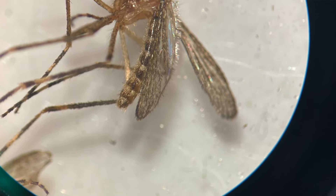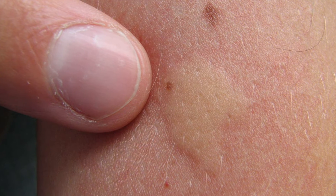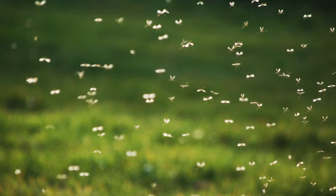Mosquitoes drive us crazy spring through fall, but where do they go in the winter? Unless we're talking about the snow mosquito — yep, that's really a thing. There are a few species that can survive and thrive during the winter and just stay active all year long. But for the rest of the mosquitoes, where do they go in the winter?